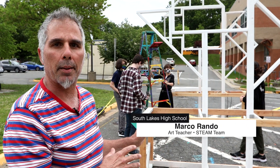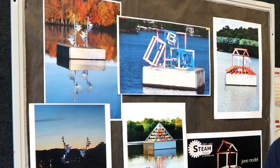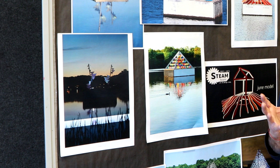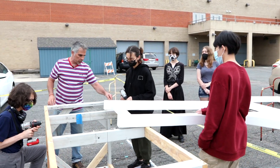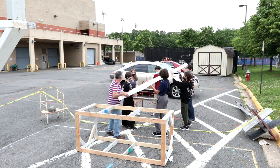This is STEAM Team, our public art program that's now in existence for 10 years. This is the eighth version of a sculpture they will install on Lake Thoreau on the concrete spillway. Each year, the students design and challenge themselves to create an original work of art to put on display, the idea being to start a dialogue with the community.